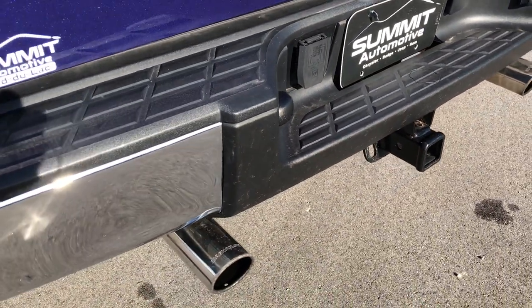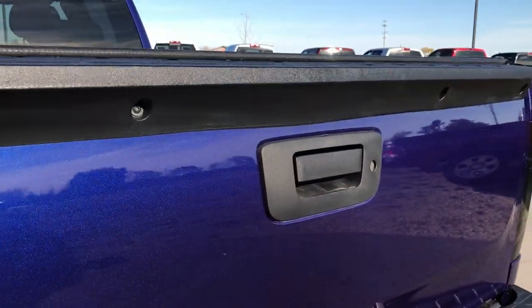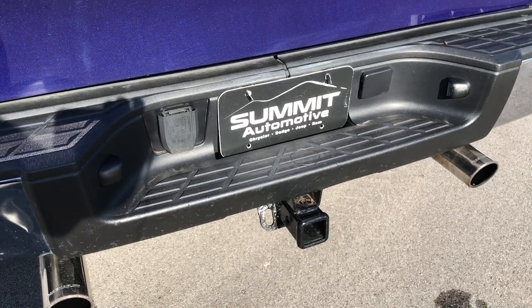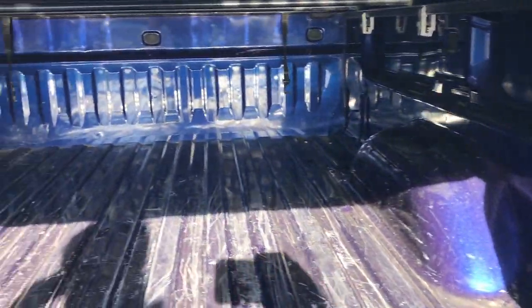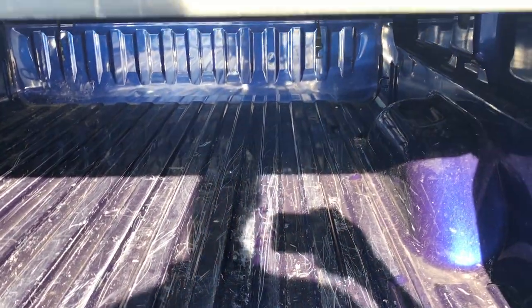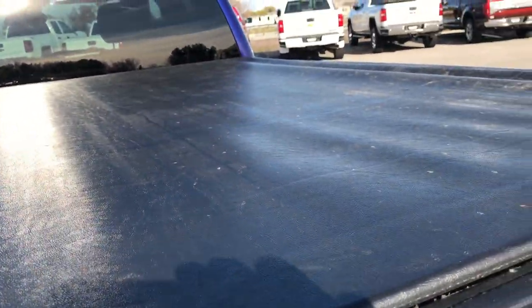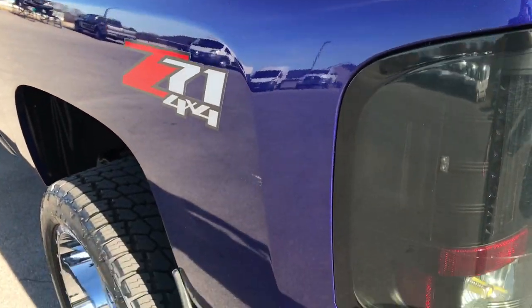It has a nice Magnaflow chrome tip on the back and it sounds really good. The tailgate is in really nice shape — no dents or dings, and it has a locking tailgate. Full towing package which includes a receiver hitch and 7-pin wire. There is one little ding on the rear bumper but other than that didn't see too much wrong with the truck. The bed has a couple light duty scratches but it's a truck so that's what happens. It does have a TruXedo tonneau cover and I didn't see any rips or tears on that — nice condition.